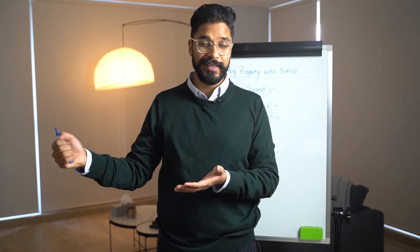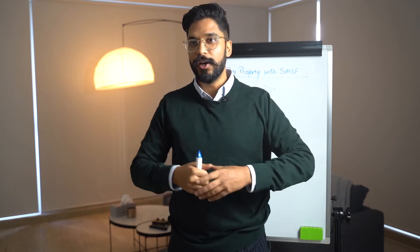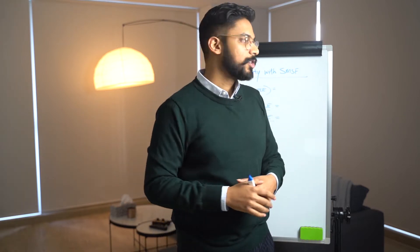It's less complicated than most people make it out to be, so I'm going to give you the biggest breakdown of how it works, as well as a comparison between not buying property and buying property, and what that looks like in 30 years' time. We're going to start off by looking at what does pension look like.